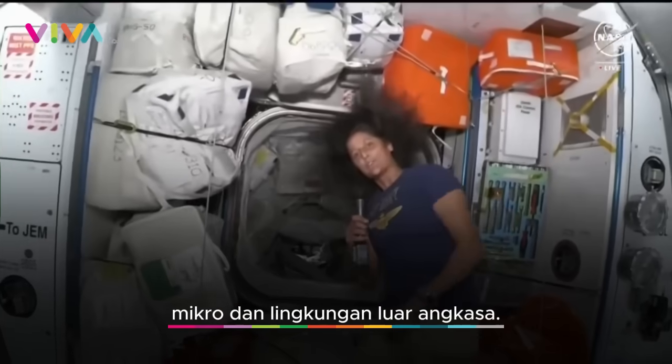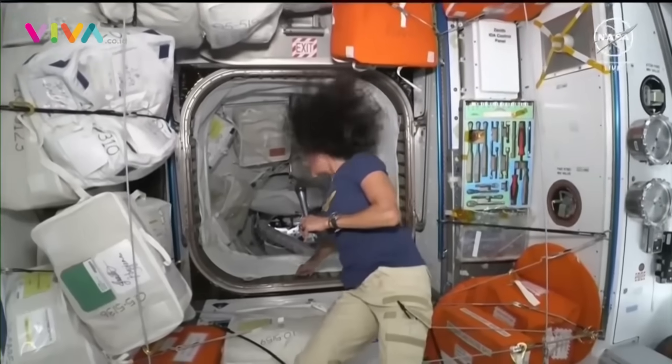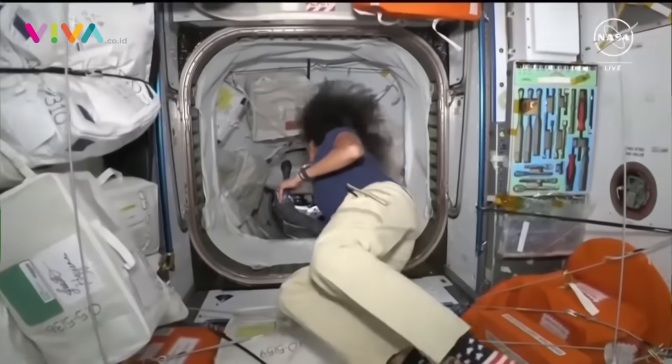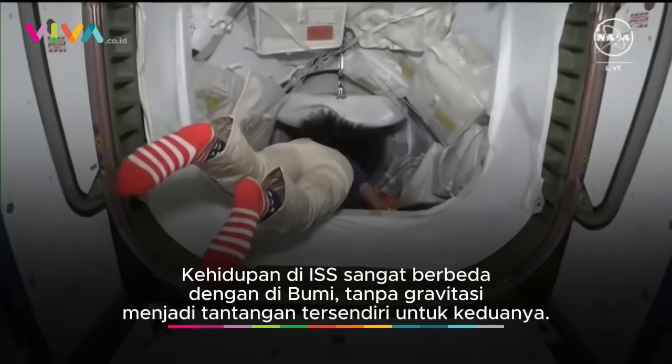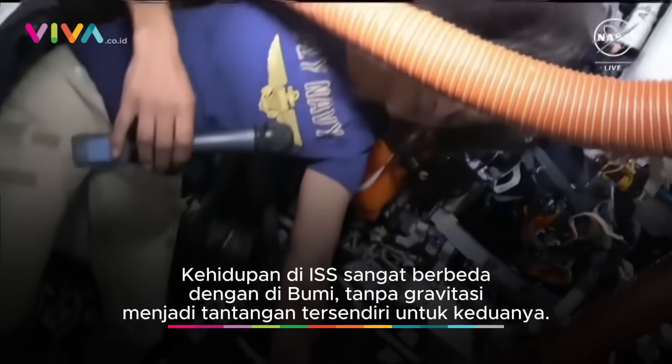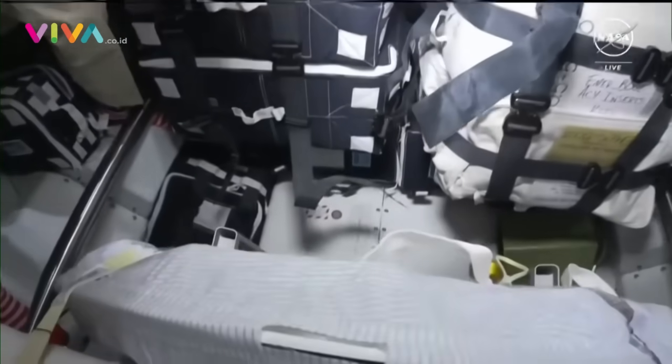Let's go forward into Starliner where there was a little bit of action the other day. I'm going to lead you down through PMA-2 into Starliner. We are here in the Hatch — the Hatch of the week — where we had a blue light camera.